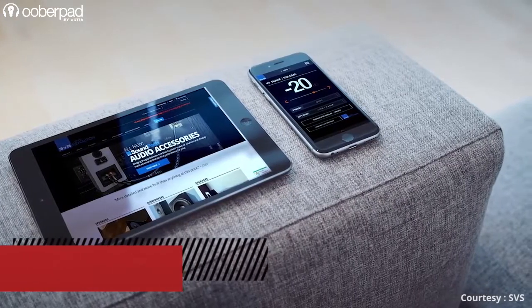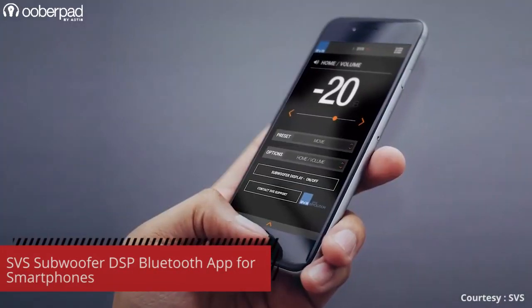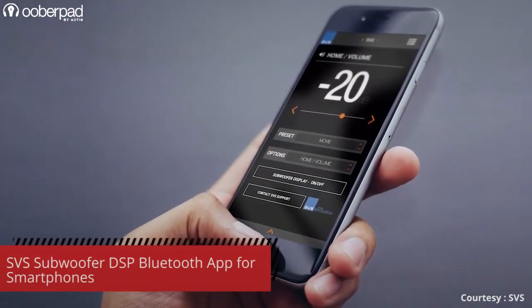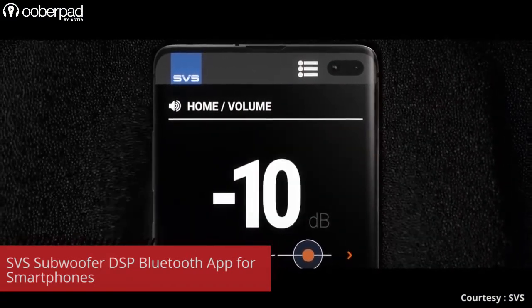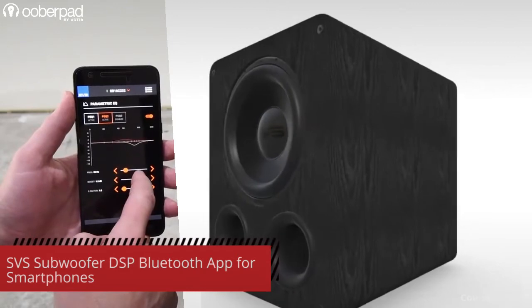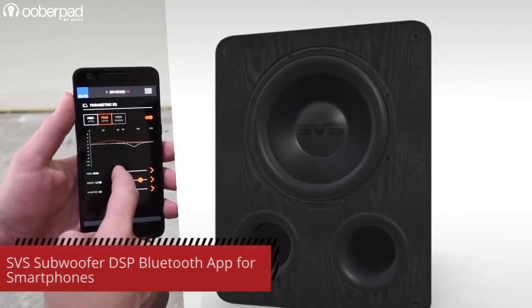The subwoofers feature convenient control and custom presets using the SVS subwoofer DSP smartphone app for iOS, Android, and Amazon devices via Bluetooth. The SVS app is the most convenient way to control volume, EQ, access multiple DSP functions, and program custom presets for music, movies, gaming, and more.